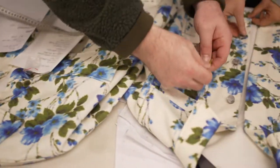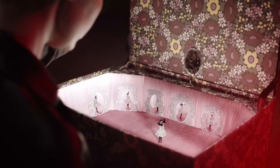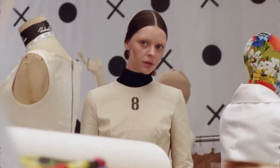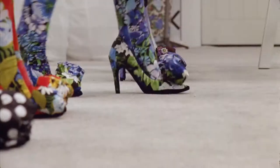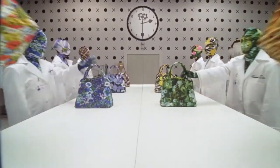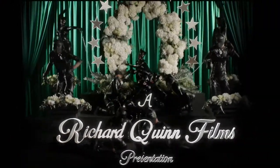Usually each season we would show at London Fashion Week. This time we wanted to rethink it in a really creative way. The whole idea was to come up with a story and a narrative — almost like a world of Richard Quinn where all the clothes sit. More of a cinematic take on the fashion films.